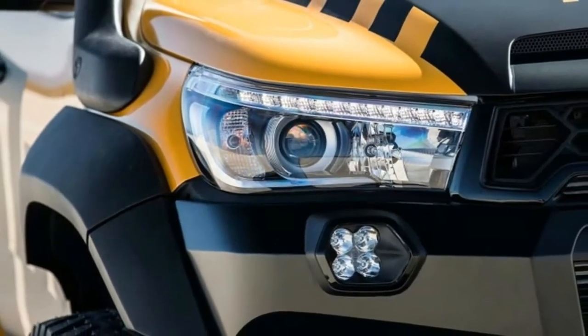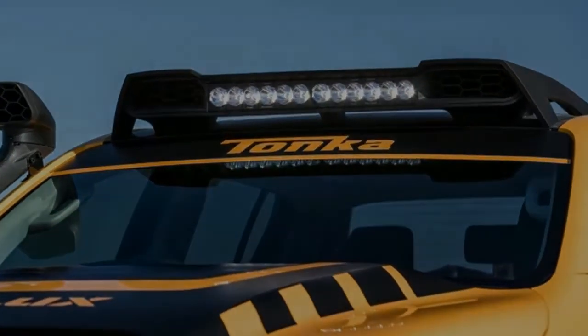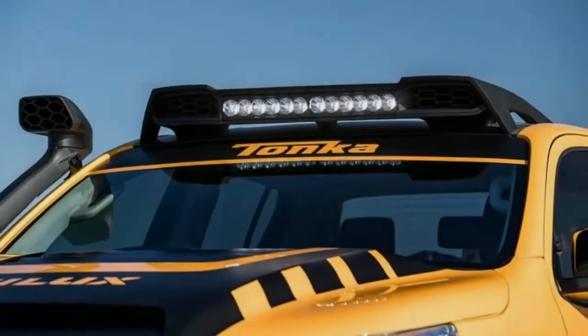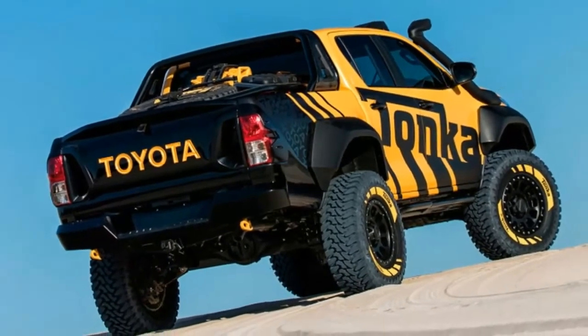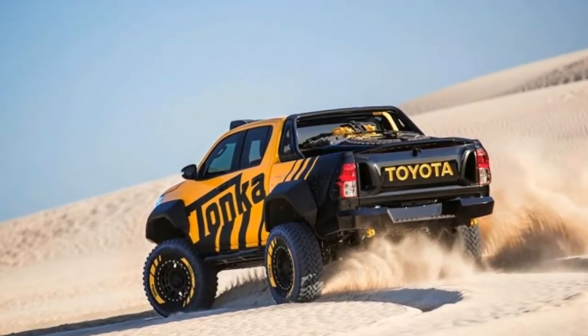Like most enthusiasts, we spent our youth playing with Tonka trucks. Now Toyota of Australia is hitting us with a big dose of nostalgia with its awesome new Toyota Hilux Tonka concept. While many concept vehicles are fragile, hand-built machines, this truck is as tough and capable as it looks and is equipped to tackle the Australian outback.